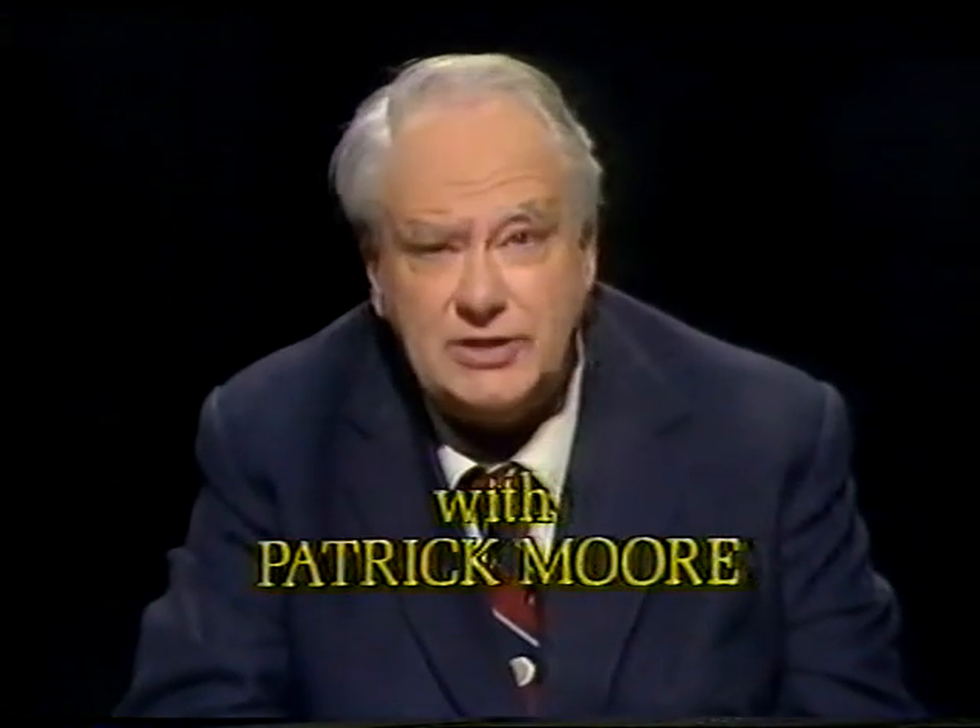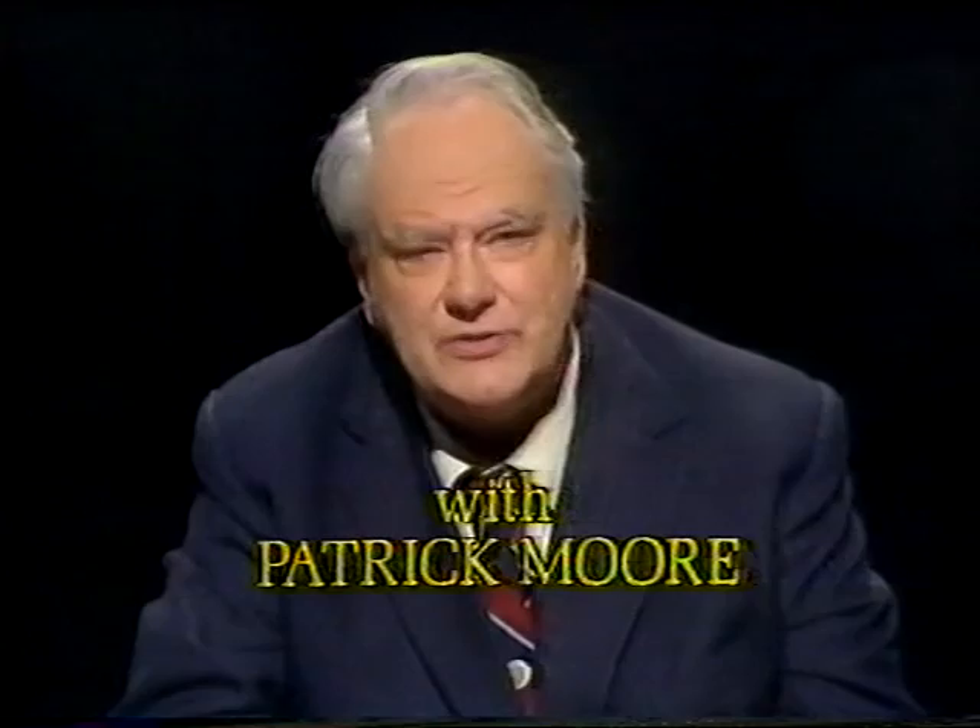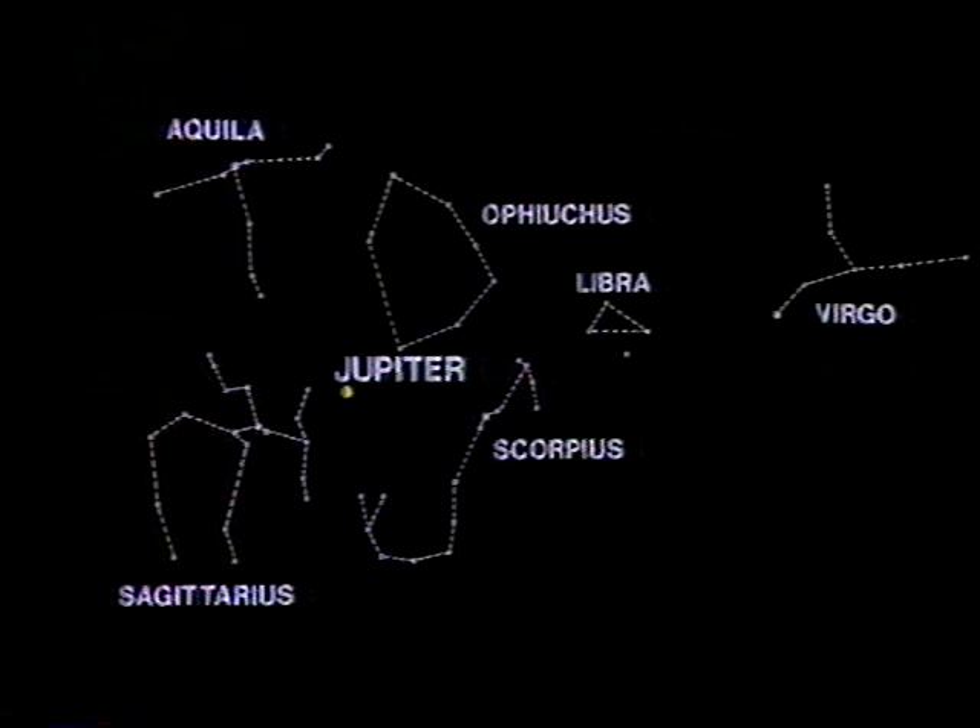Good evening. There have been quite a nice display of bright planets in the southern sky rather low down. Jupiter, Saturn and Mars have all been there. Of these, the brightest is Jupiter, as befits its status as the giant planet.